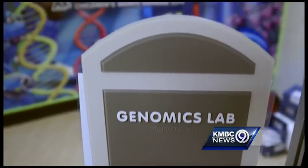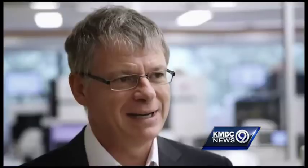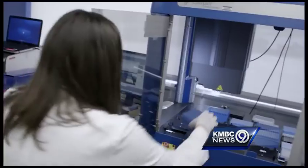Dr. Selden thought genomics testing at the hospital's world-class research facility might provide some answers. My name is Stephen Kingsmore. I'm the director of this center — the Center for Pediatric Genomic Medicine. The center leads the country in pioneering new treatments for inherited pediatric diseases and finding diagnoses for children with unidentified conditions like Millie.